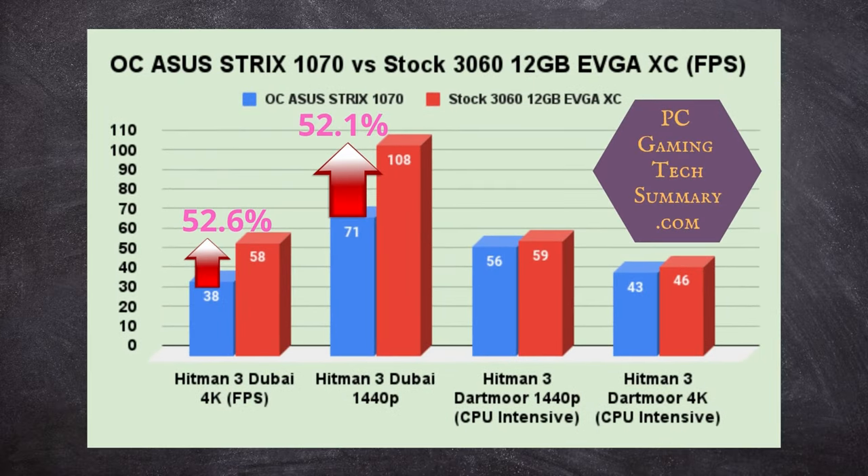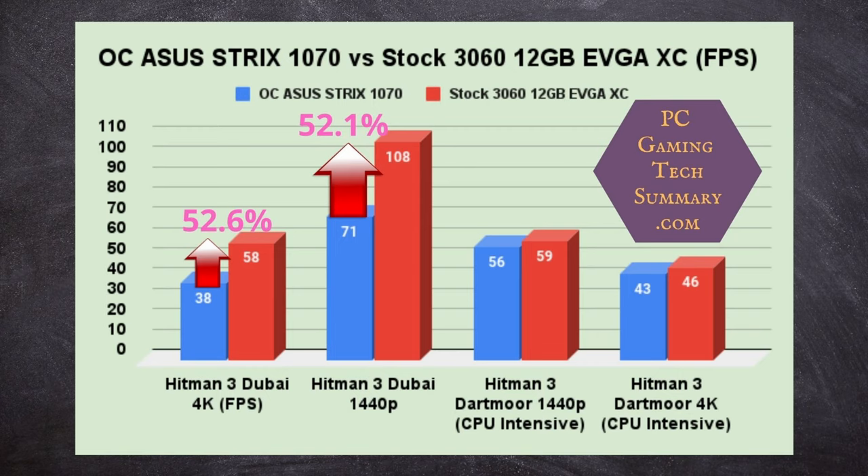Hitman 3 Dubai benchmark — there's a 52.6% increase from the 1070 to the 3060, and at 1440p it's still 52.1%, so we're seeing some good scaling there. The Dartmoor benchmark is very CPU-intensive — there's a gun shooting up books and things you just don't do in the actual game. Because of that, there's not much difference between the 1070 and the 3060 on that benchmark.